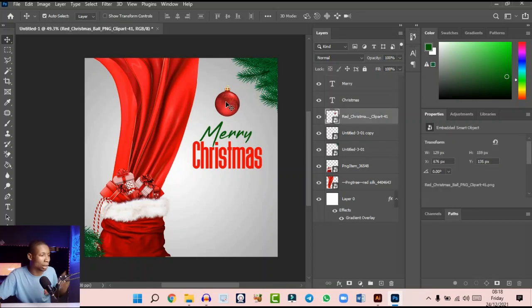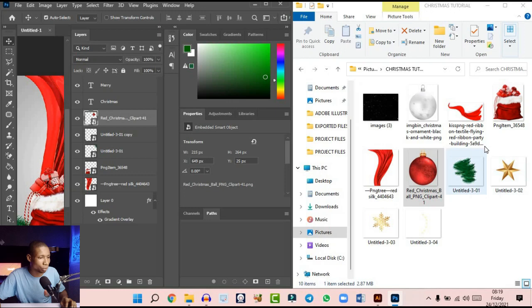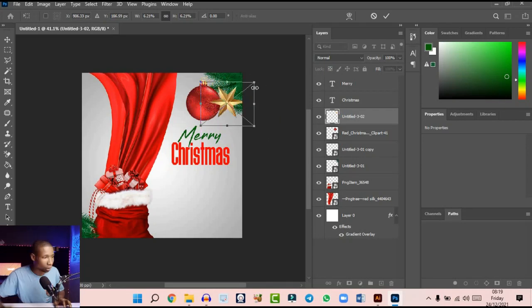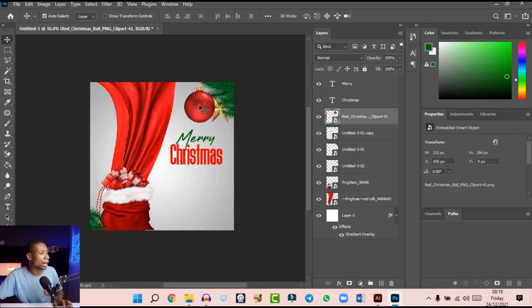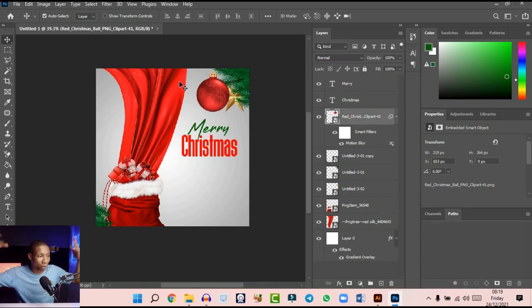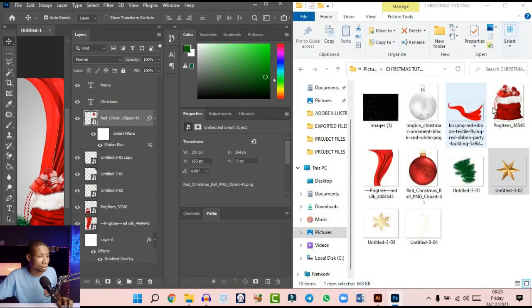I'm going to make the Christmas ball a bit blurry — increase it a little and place it around here. Let's see other stuff we can do. Minimize the windows and bring in this star into Photoshop, place it around here, reduce it, and bring it just right under this element. Press Ctrl+left square bracket to send it to the back — it looks very cool around there. Then I'm going to add a motion blur effect to the Christmas ball — not too much but just a little. It looks perfect — as if the ball is in motion, actually falling down.